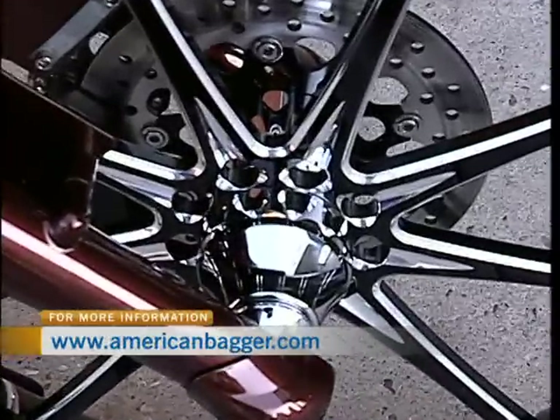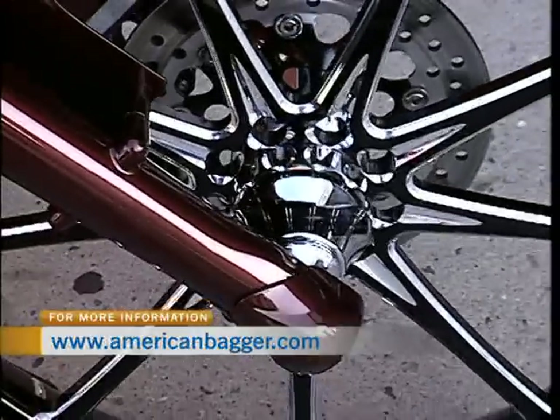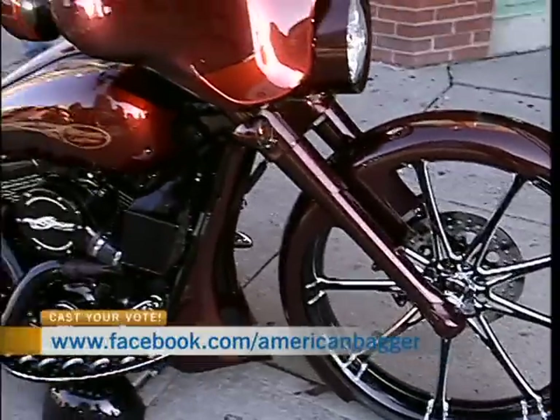The bike was basically constructed by a bunch of my friends — we all get together on Tuesday nights and work on bikes and mess around. Isn't that amazing? And you did this. This is incredible.